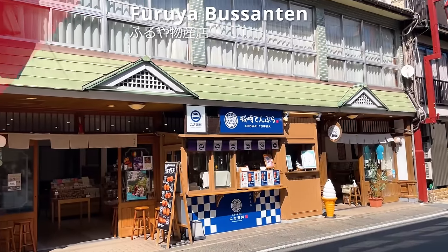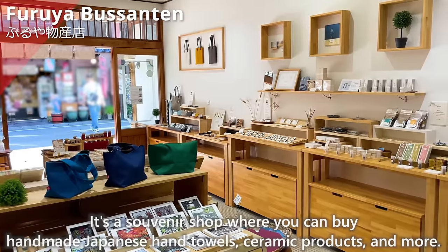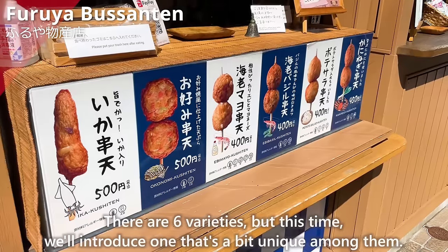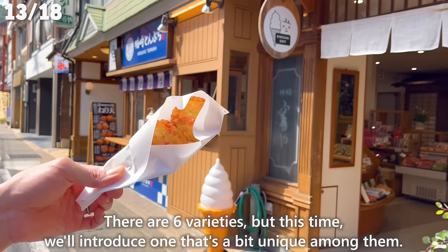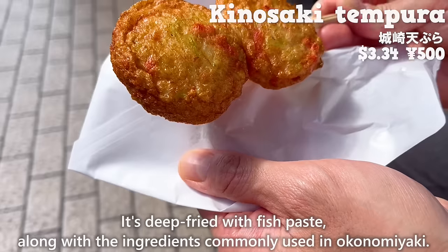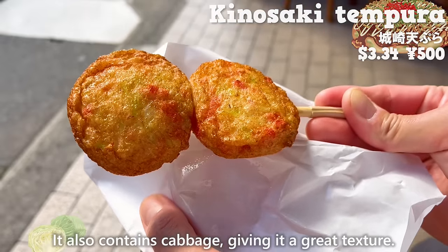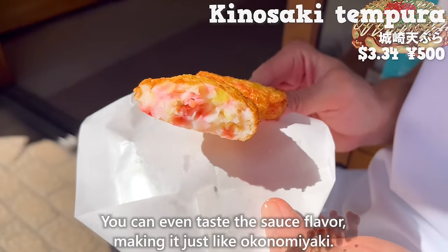The next shop is Furuya Bussanten, a souvenir shop selling handmade Japanese hand towels, ceramic products, and more. Their popular item is Kinosaki tempura, which is deep-fried with fish paste. There are six varieties; we tried a unique one made with fish paste and ingredients commonly used in okonomiyaki. It has the aroma of pickled ginger, contains cabbage for a great texture, and you can taste the sauce flavor — making it just like okonomiyaki.